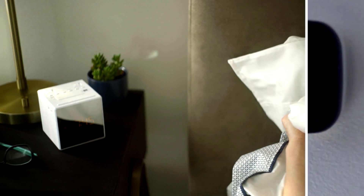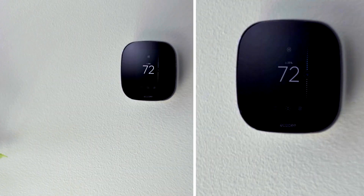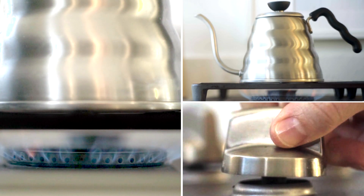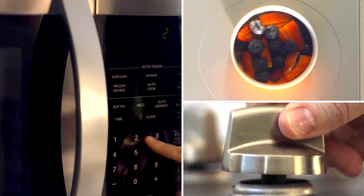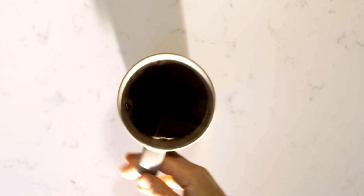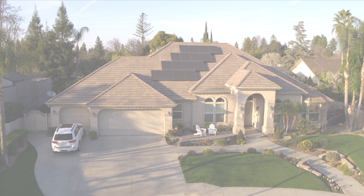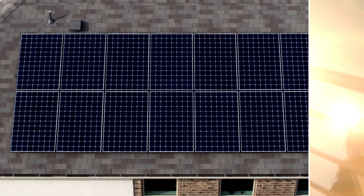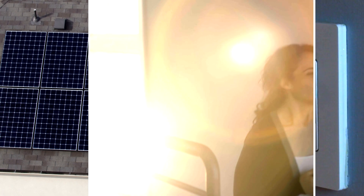When something is well designed, you don't have to think about it. It just works. Beautifully. When it comes to powering your home, SunPower Equinox just works. It's the only complete home solar system with everything designed to work perfectly together. From sun to switch.